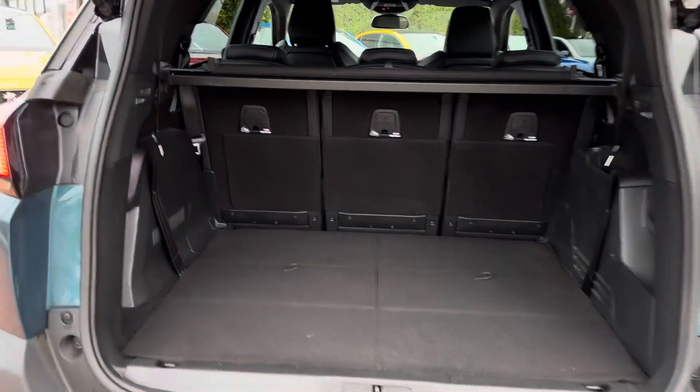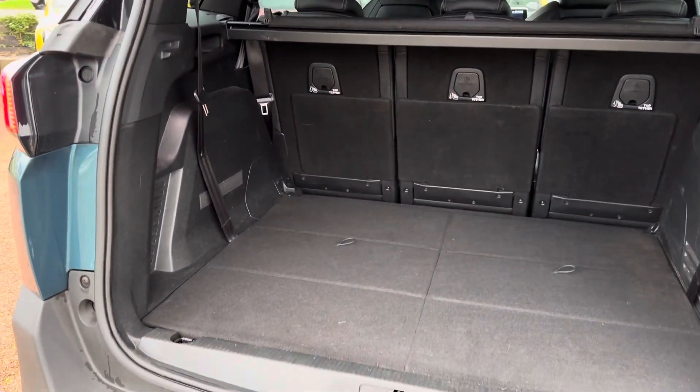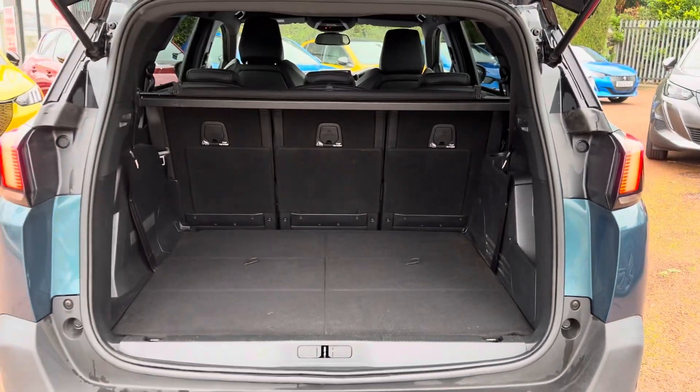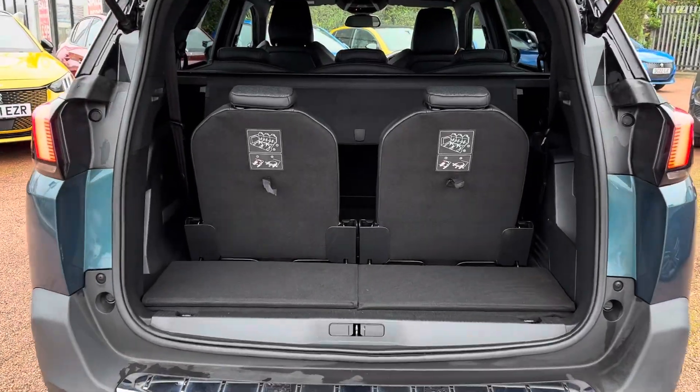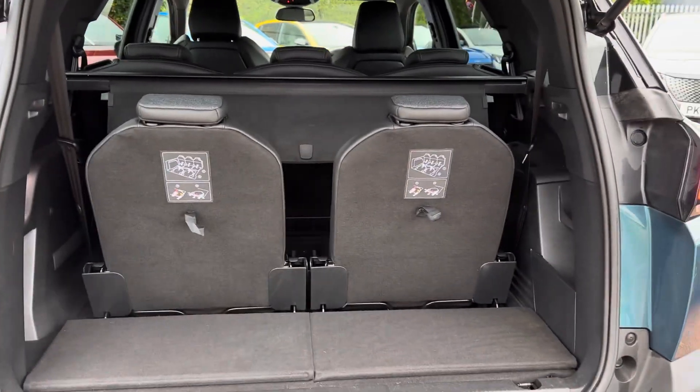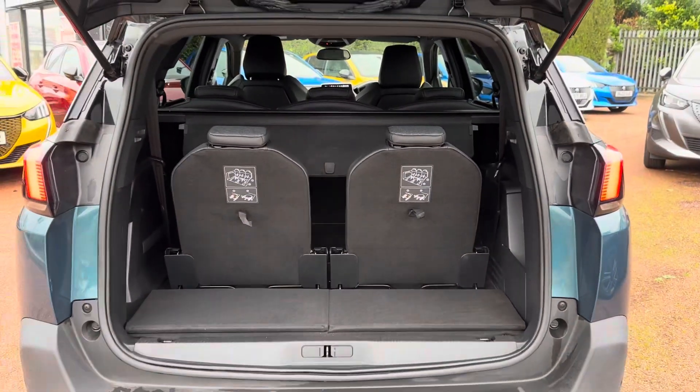In the boot you will find 952 litres of space. This can be increased to 2,150 litres with the second row of seats down. With all 7 seats in position you still have 167 litres of space available to you. It's very practical and versatile.